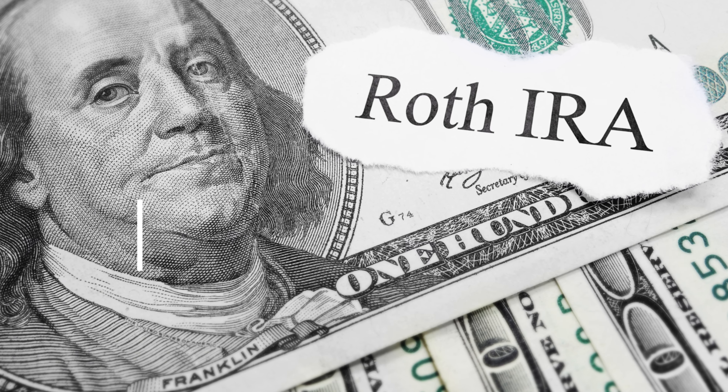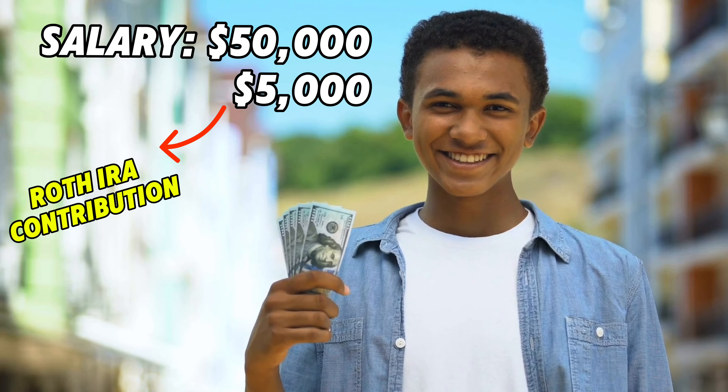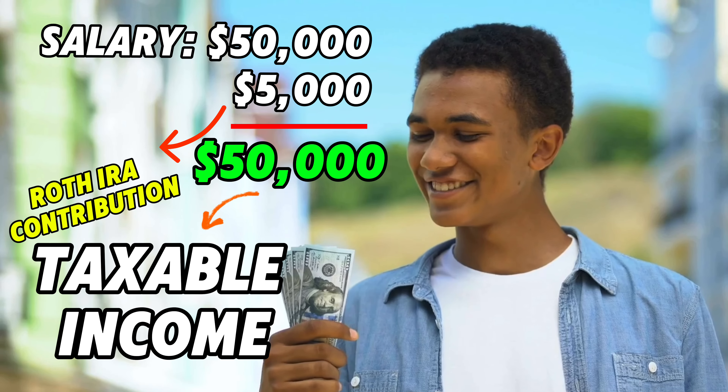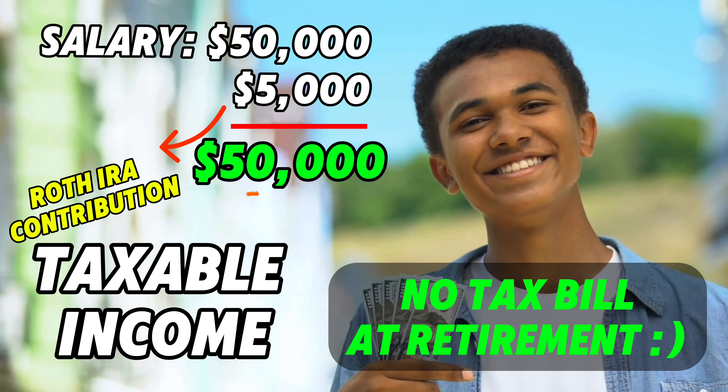Let's start with the traditional IRA. Contributions to a traditional IRA are typically tax-deductible, meaning you can reduce your taxable income for the year you make the contribution. The money then grows tax-deferred, which means you don't pay taxes on the earnings until you withdraw them in retirement. For example, if you earn $50,000 a year and contribute $5,000 to a traditional IRA, you may only be taxed on $45,000 of income for that year. However, when you withdraw the money during retirement, you'll pay taxes on both the contributions and the earnings at your ordinary income tax rate.